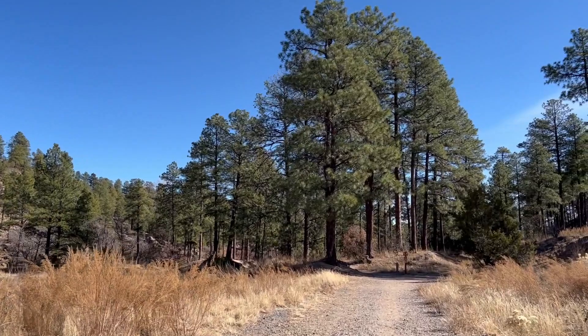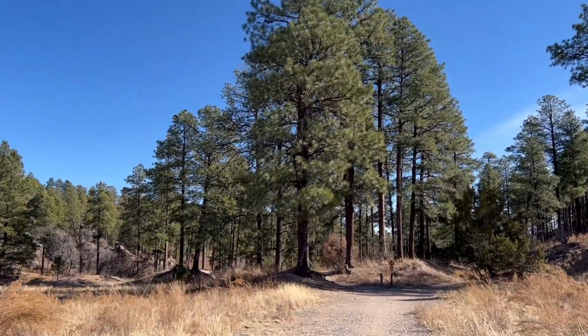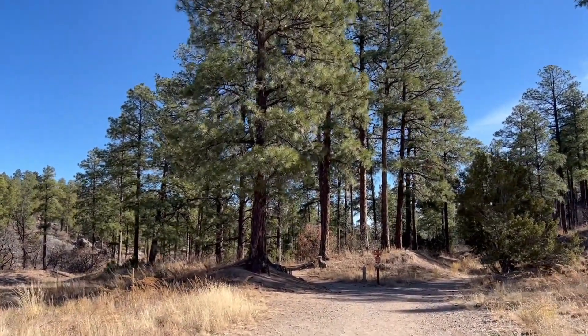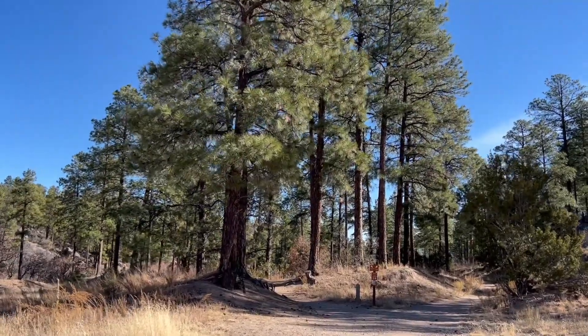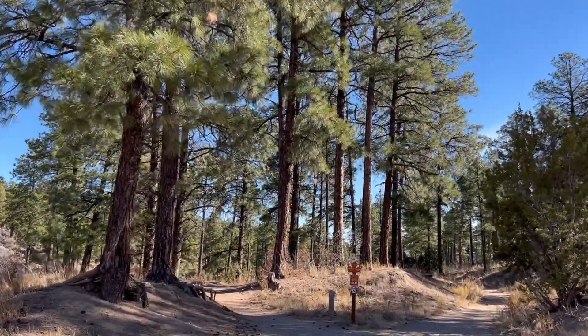The second way, the way that I chose, was to hike in. This is actually a great hike. It's quite beautiful and a must-see on a trip to Los Alamos, even if you're not looking for nuclear artifacts. The trailhead to TA-10 is around 2.6 miles, a leisurely hike for anyone.